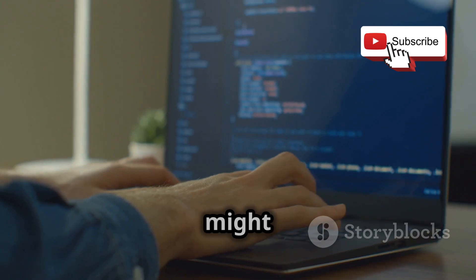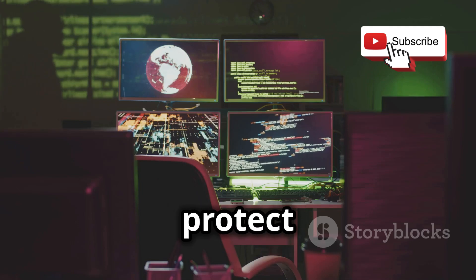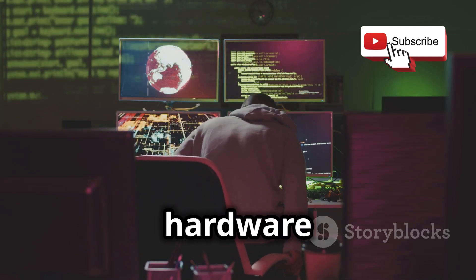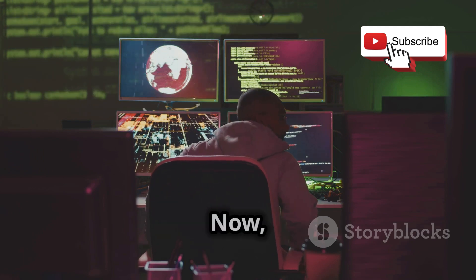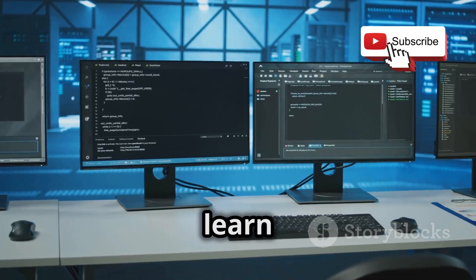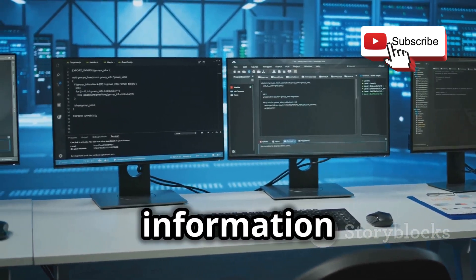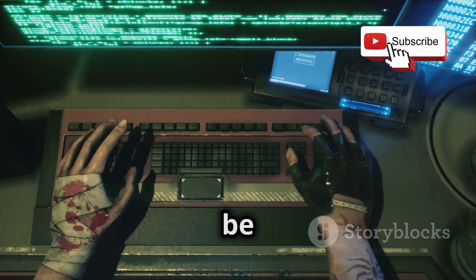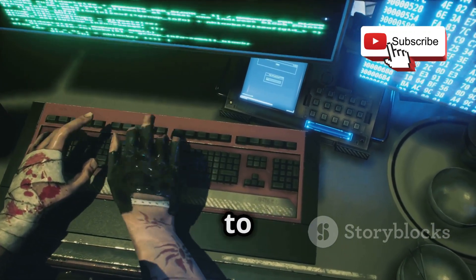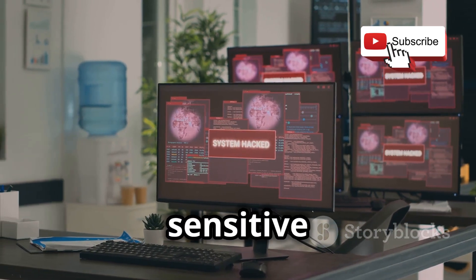Key logging — it might sound a little creepy, but in the world of ethical hacking, it's all about understanding how these tools work so we can protect ourselves. A keylogger, in simple terms, is a piece of software or hardware that records every keystroke you make on your keyboard. We're going to learn how to create a basic keylogger and use it in a controlled environment to understand how it works and what kind of information it can capture. From passwords and credit card numbers to personal messages and search history, a keylogger can potentially expose a lot of sensitive information.